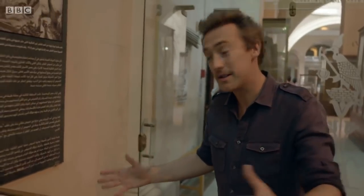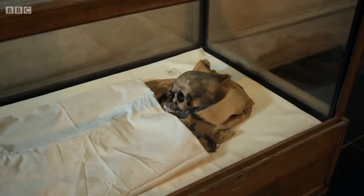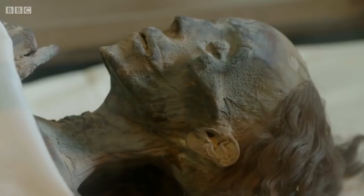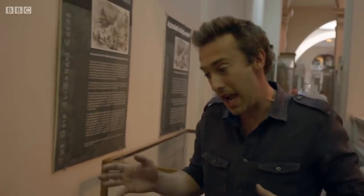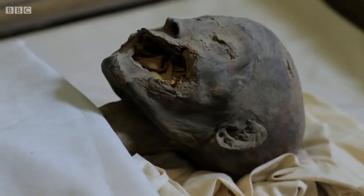So, meet the parents. This is Tutankhamun's dad, Akhenaten. And next to dad, we've got Tutankhamun's grandmother — who looks the best out of all of them, actually. And here we've got Tutankhamun's mum, who's also his aunt, which makes dad also his uncle, because they were brother and sister as well.